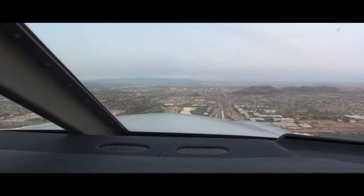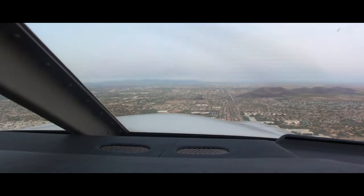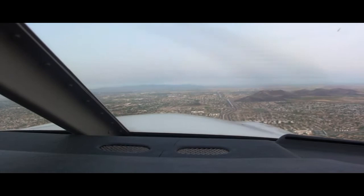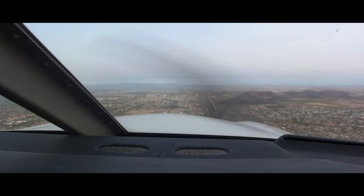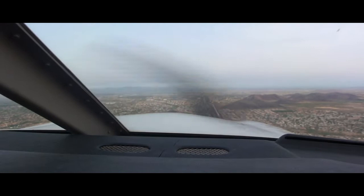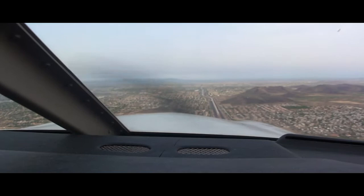Comanche 8175 Papa, Deer Valley Tower, hold short runway 7R. Multiple hold short instructions. Seminole on short final. Tower: Is my Seminole on short final right now? Archer, affirmative. Tower will call base. Pilot: Alright, you'll call my base.